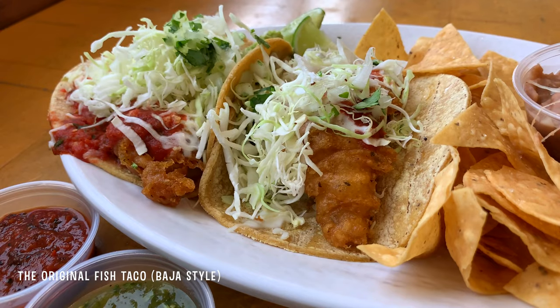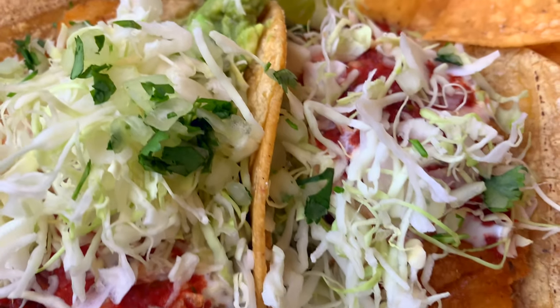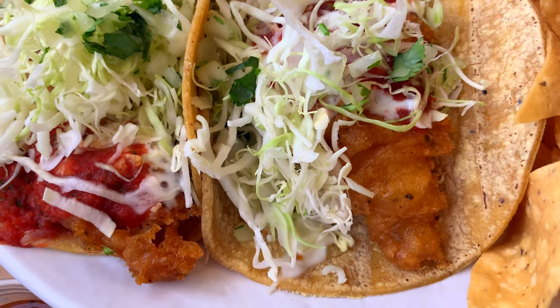This is also my go-to whenever I need to get a fish taco fix. The founder Ralph Rubio discovered fish tacos as a San Diego State student while on break in Baja. If you're familiar with Baja, it's a thin little peninsula off the Pacific Ocean, which is why their diet is so heavy in seafood. Their first stand was opened on the site of a former Orange Julius in Pacific Beach. Nowadays they've got all different types of fish tacos, but their original is the Baja style — a deep-fried pollock served street taco style inside a corn tortilla, topped with cabbage and crema. That's the classic and what became popularized in San Diego.